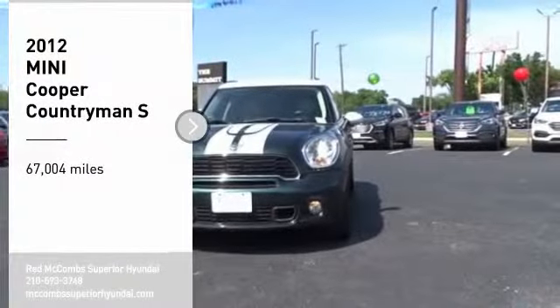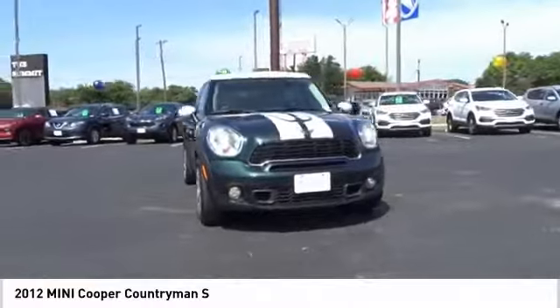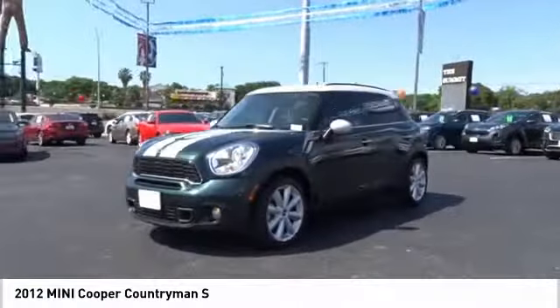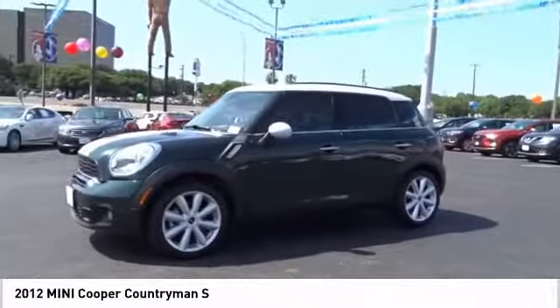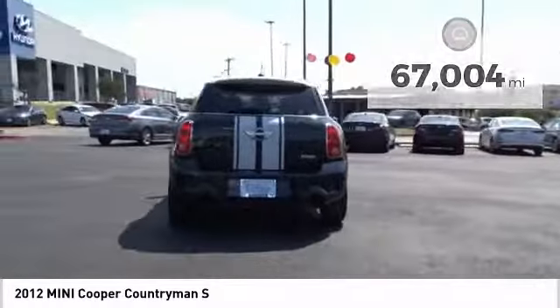Make a great choice today with a 2012 Mini Cooper. Agile handling and quick, precise steering make the Mini Cooper lots of fun to drive. The cabin is roomy with plenty of front leg room. This vehicle has less than 70,000 miles. Come take a test drive today.